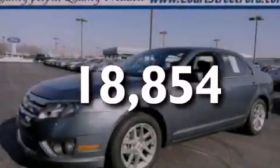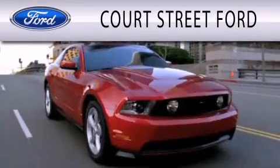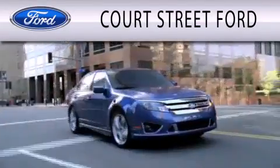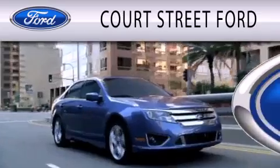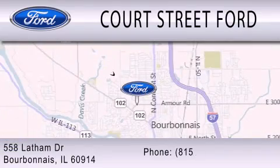Please call today to reserve this vehicle for a test drive. Court Street Ford is dedicated to doing everything possible to ensure that the experience you have selecting your next vehicle is as pleasant as possible. We are located at 558 Latham Drive in Bourbonnet.